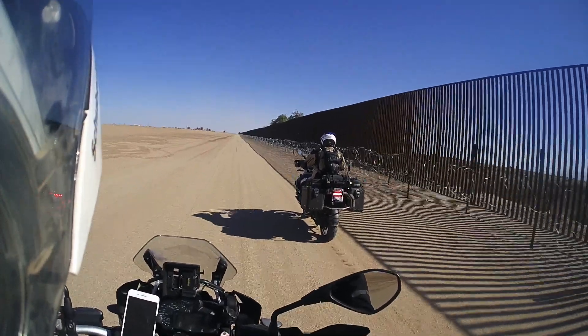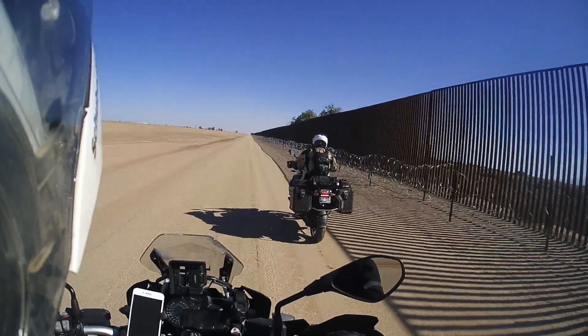The fence will reduce illegal immigration but it won't stop it. The government is doing their best, but I think there's certainly room for improvement. Let's hope that they can get there.